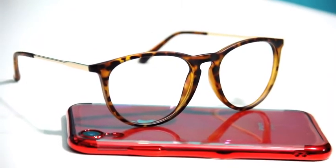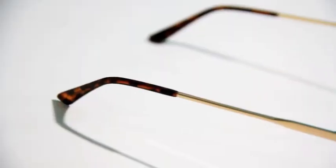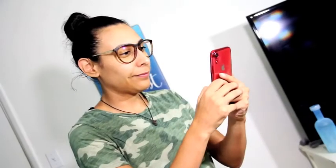Strong blue light waves are emitted from our cell phones, laptops, TV screens, and LED lighting tablets. Blue light blocking technology diffuses harmful rays, providing protection and helping your eyes stay safe and healthy.